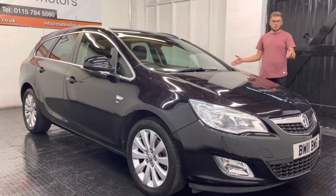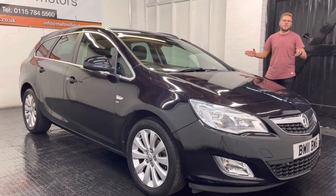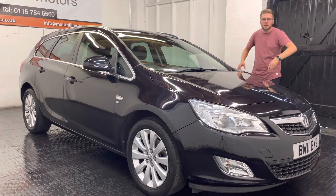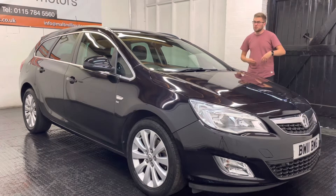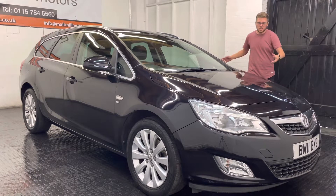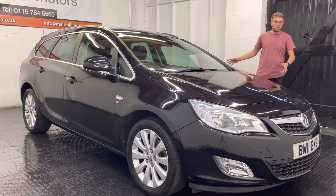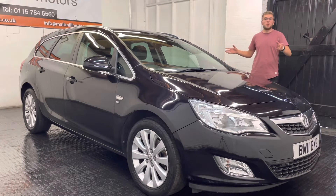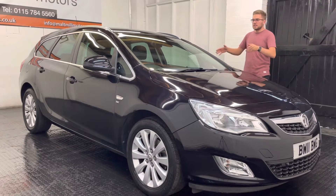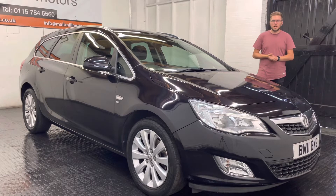In terms of condition, it's a black car, so you do see marks on it a lot easier than other cars. There are a couple of marks here and there around the place, mainly around the door handles where people have been opening the doors, and the odd stone chip here and there. But overall the bodywork isn't too bad — there are no major dents or scratches or anything like that.